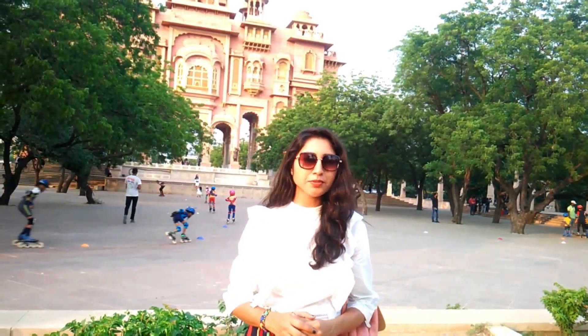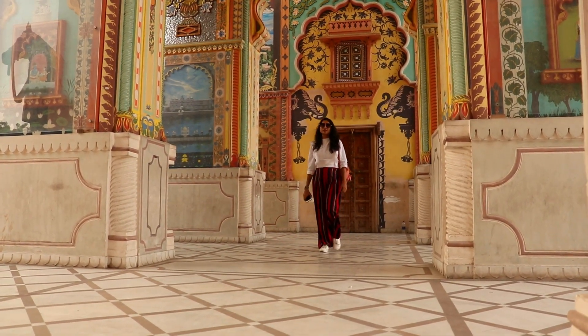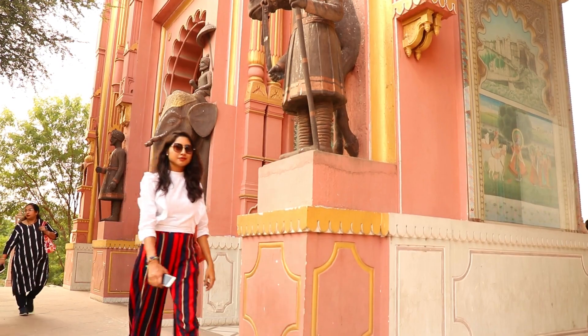Quick history about Patrika Gate: Patrika Gate is the ninth gate of Jaipur.